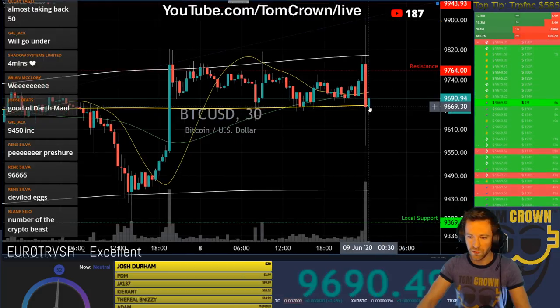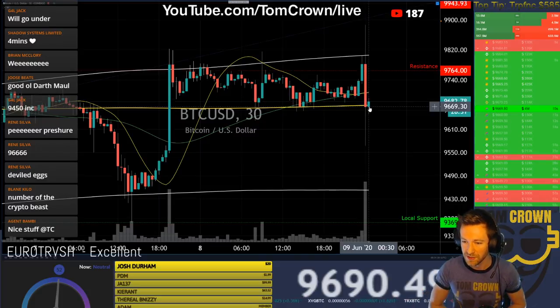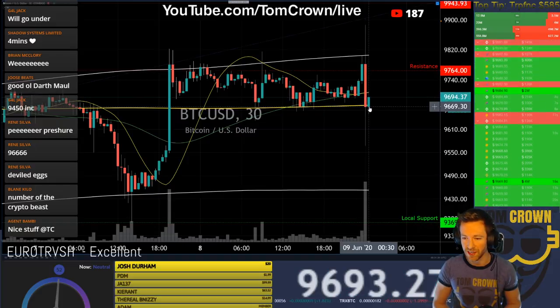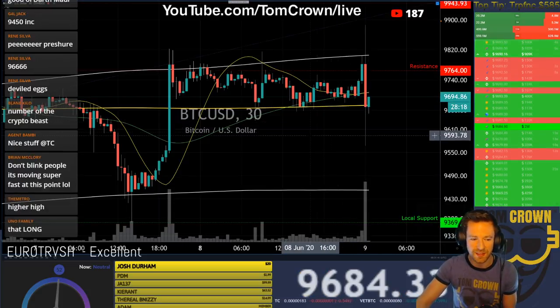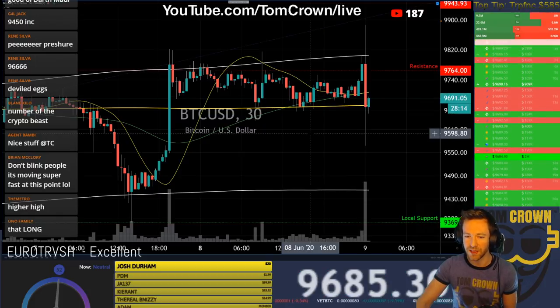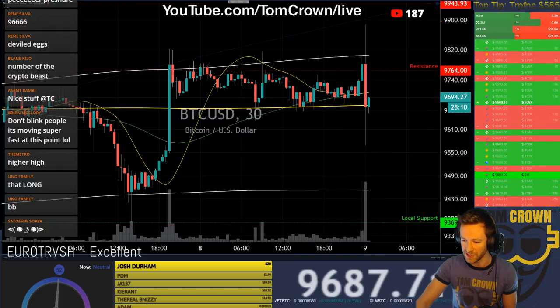Four million dollar long on BitMEX — there has been Bitcoin flying off exchanges. I tweeted about it earlier — in the last 24 hours there's maybe a net of 10,000 Bitcoin taken off of exchanges. That is big. You know volatility is coming when you see big boys taking off.